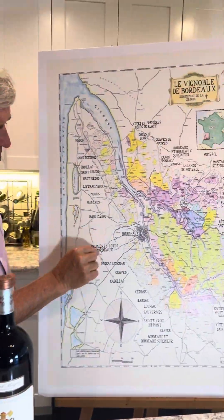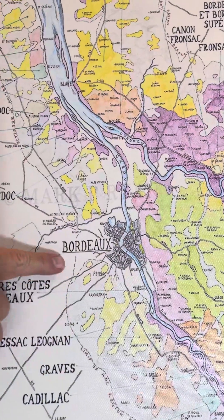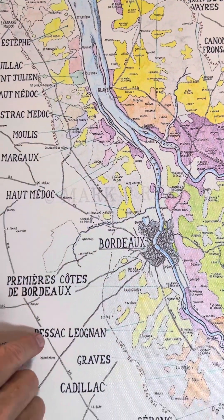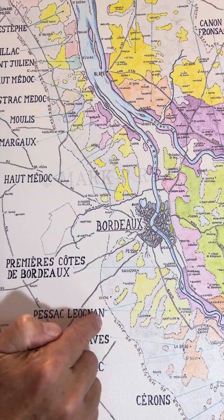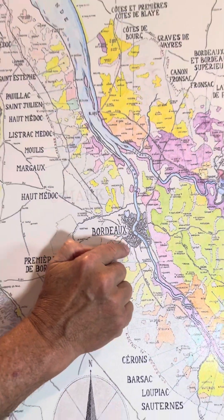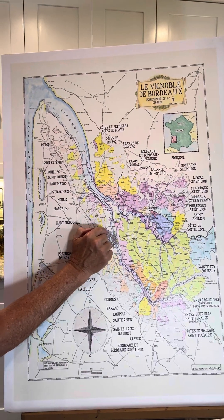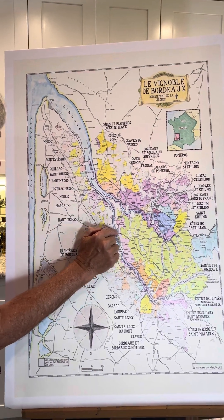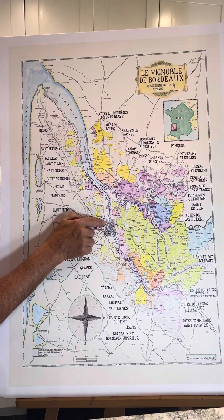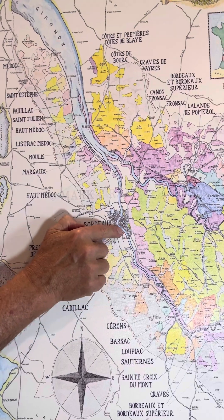For those not sure where Pessac-Léognan is: you've got downtown Bordeaux right here — the magnificent city of Bordeaux — and Pessac-Léognan is this appellation right here, extending up into this area. These are the closest vineyards that exist next to downtown Bordeaux. Historically, all of the négociants used to have their offices here on what was called the Quay, next to the River Garonne right here.